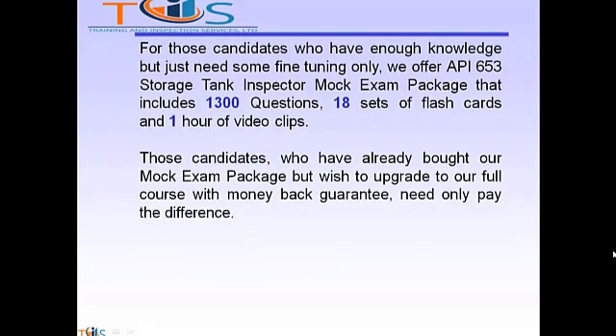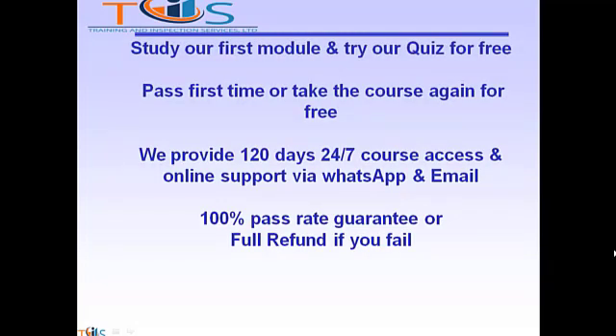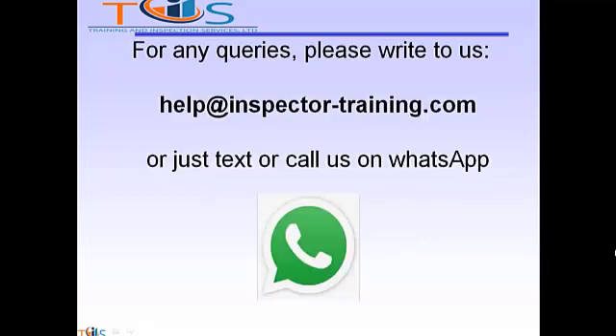For candidates who have enough knowledge but just need some fine tuning, we offer the API 653 storage tank inspector mock exam package that includes 1,300 questions, 18 sets of flashcards, and 1 hour of video clips. Those who have already bought our mock exam package but wish to upgrade to our full course with money-back guarantee need only pay the difference. Study our first module and try our quiz for free. Pass first time or take the course again for free. We provide 120 days 24/7 course access and online support via WhatsApp and email. 100% pass rate guarantee or full refund if you fail. For any queries, please write to us at help@inspectortraining.com or just text or call us on WhatsApp. We shall be more than happy to help. Thank you.